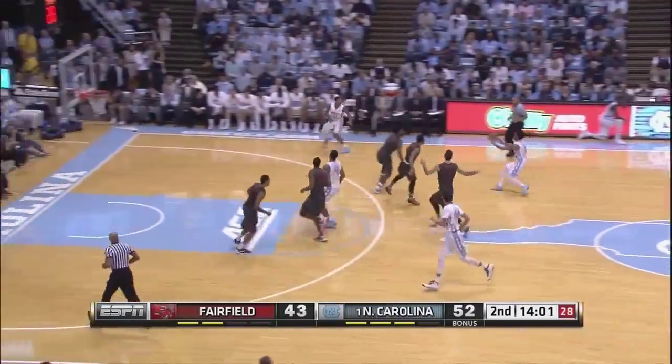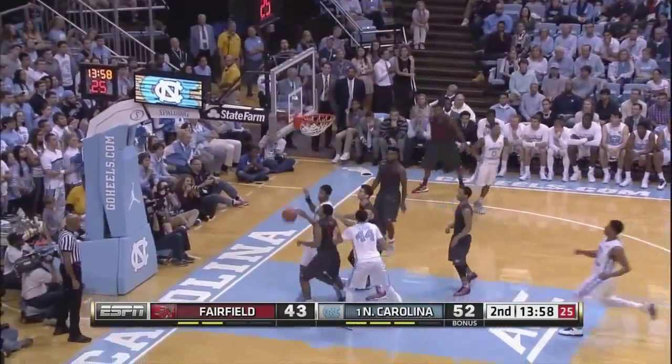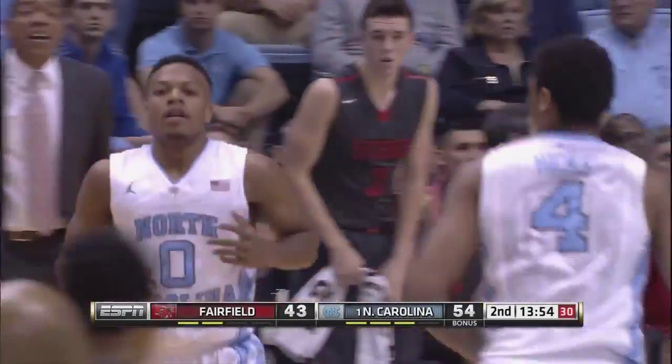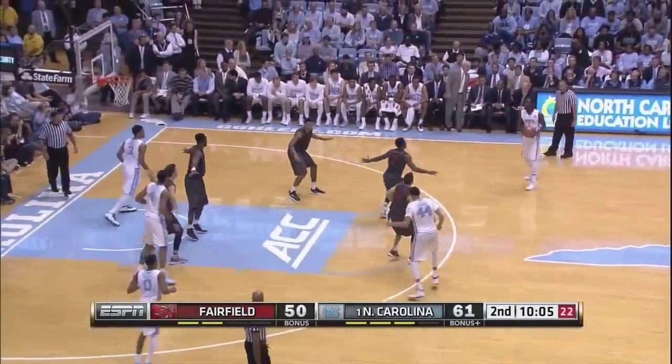Three of Fairfield's made four field goals this half have been threes. Britt, jumper in transition, good from the right baseline. Britt now with 11, including five straight. And all four of the makes have come from Gilbert.